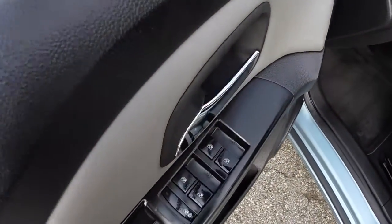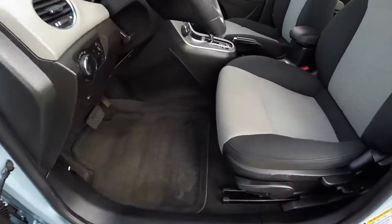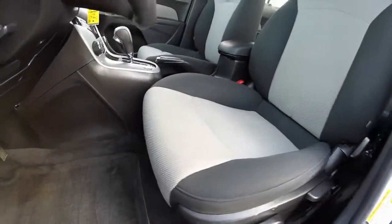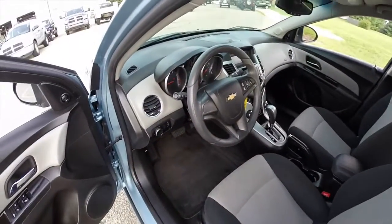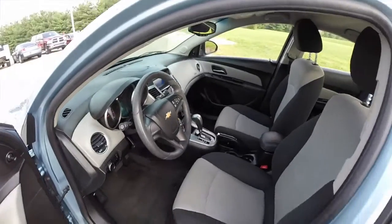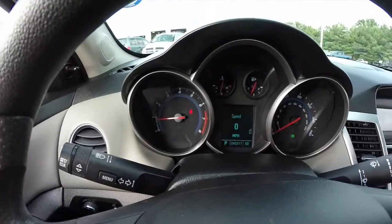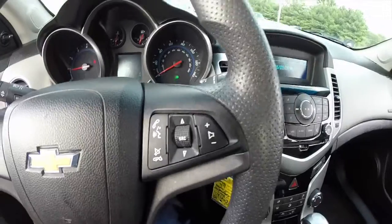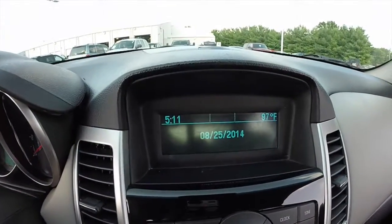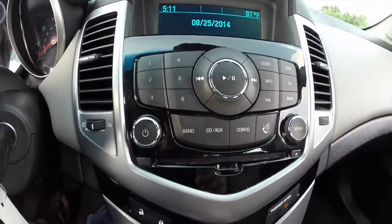Let's go ahead and take a look at the interior. On the inside we have power windows and door locks, manual adjustable mirrors. We also have manual adjustable seats with height adjustment. This vehicle is equipped with automatic headlamps, has a trip computer, and does have the connectivity package with Bluetooth, a center multi-function display for your radio, your CD player, and your climate control.